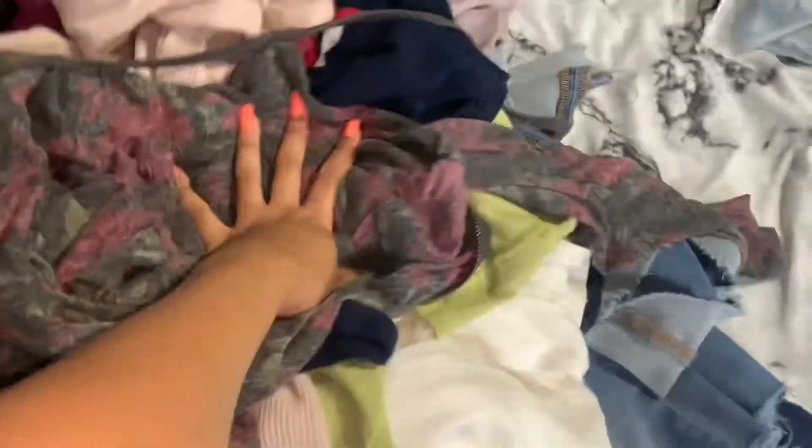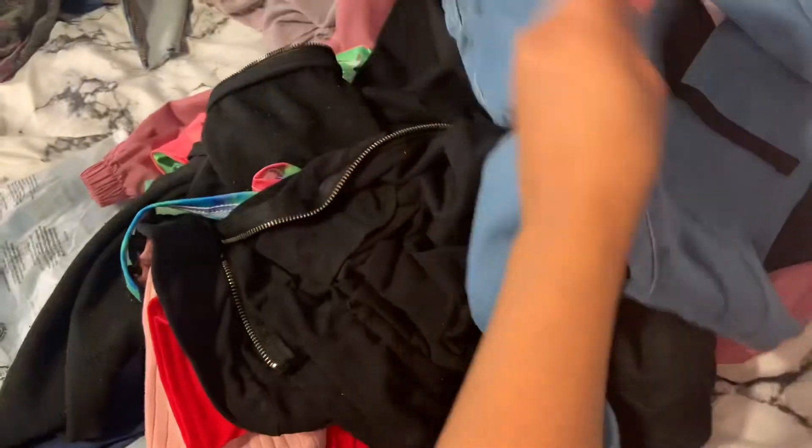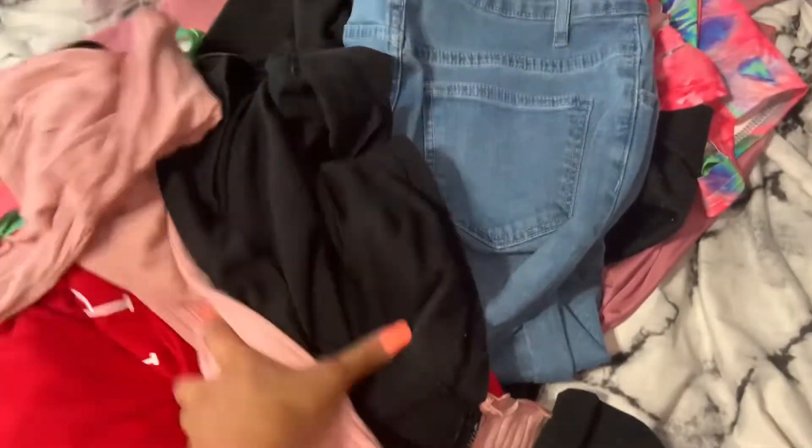This is the stuff I'm gonna be selling on my Depop, so y'all go check it out. Some of these I just tried on and didn't like or they didn't fit me. There's some Shein pieces, this shirt I never wore, and these jeans that flare out at the bottom — y'all go check it out.